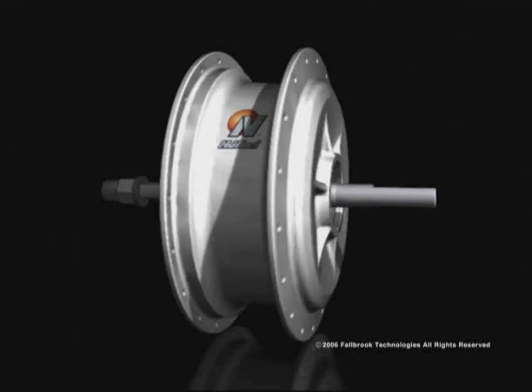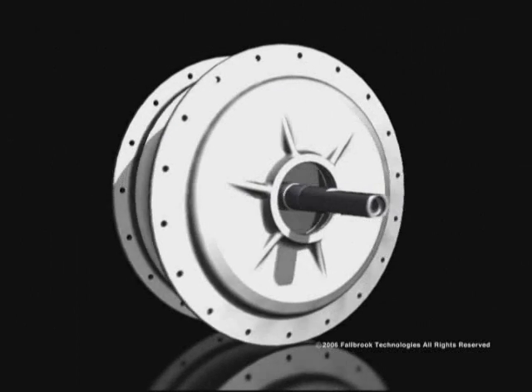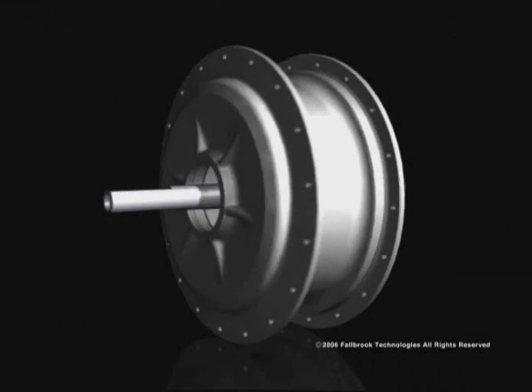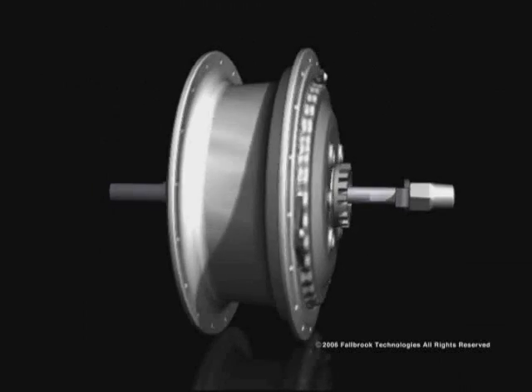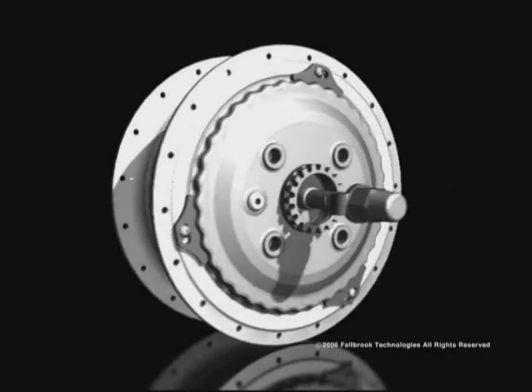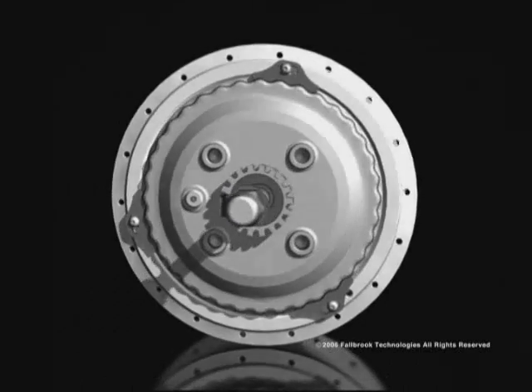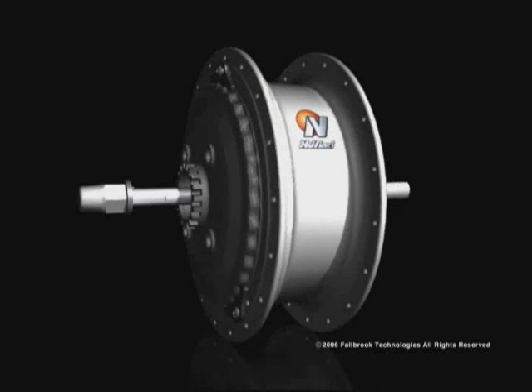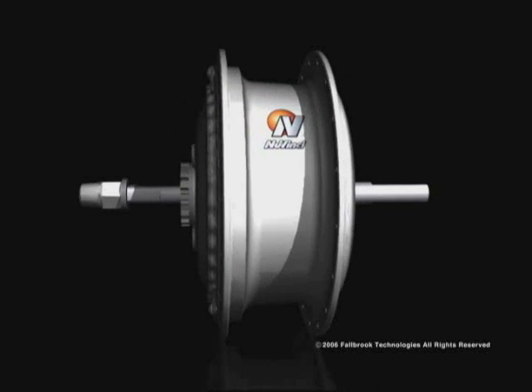This is Fallbrook Technology's NuVinci Continuously Variable Planetary Transmission. NuVinci Technology is a new class of highly adaptable and scalable continuously variable transmissions. It promises to be the most practical and economical CVT for both human-powered and motor-powered vehicles and machines.